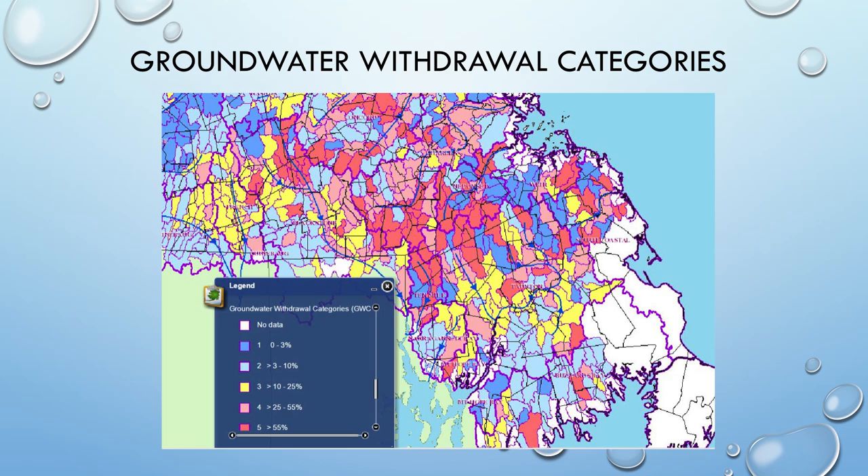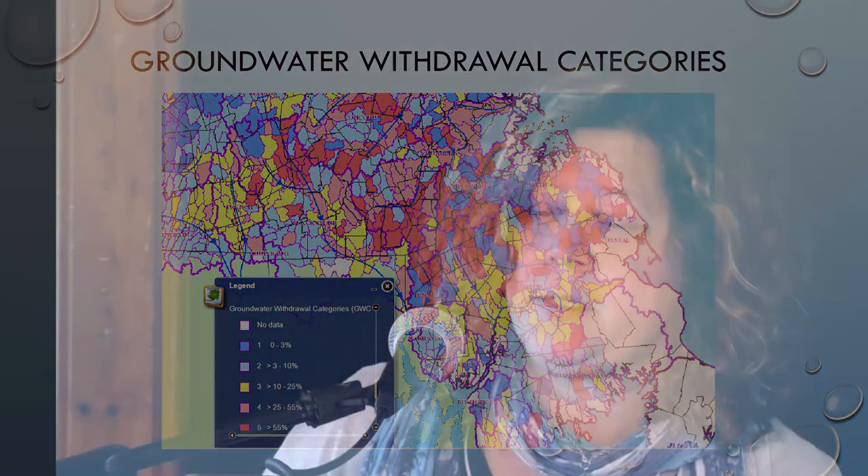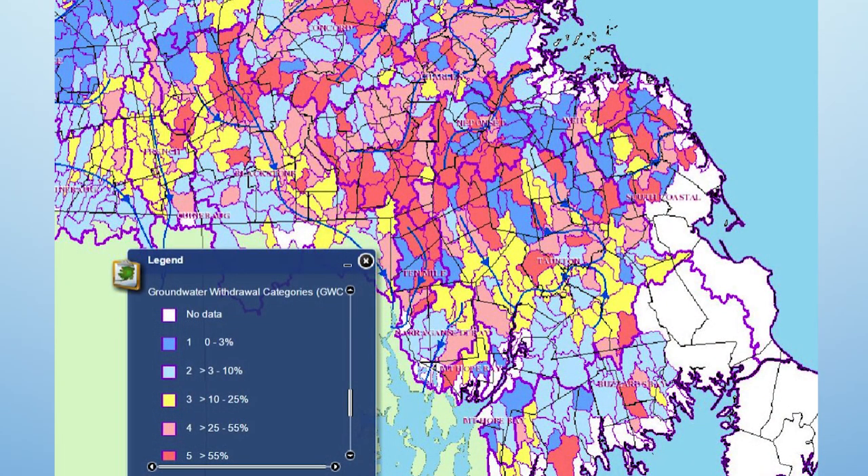This is a statistical category calculated from the percent of August estimated unaffected stream flow that's pumped from all wells in or upstream of the sub-basin. For example, if a sub-basin's estimated August unaffected stream flow is two million gallons per day and the total August groundwater pumping is one million gallons per day, then well pumping is 50% of stream flow. Where you see red, greater than 55% of unaffected stream flow is being pumped out — we're stressing that basin.